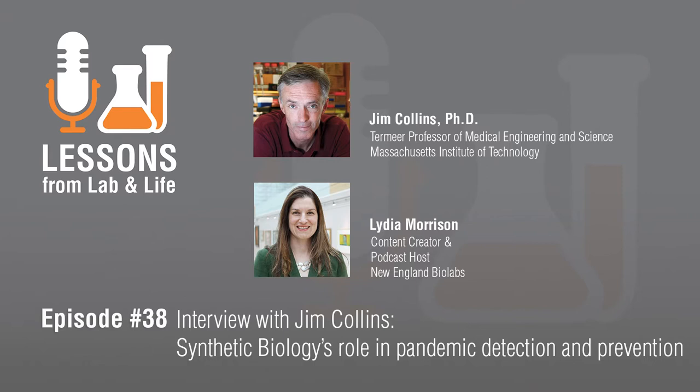Welcome to the Lessons from Lab and Life podcast, brought to you by New England BioLabs. I'm your host, Lydia Morrison, and I hope this episode will offer you some new perspective. Today, I interview Professor Jim Collins of Massachusetts Institute of Technology about how his work in synthetic biology has helped drive synbio-based diagnostics to detect SARS-CoV-2, both in the CLIA lab setting and in the wearable device arena, and how synthetic biology can help prevent future pandemics.